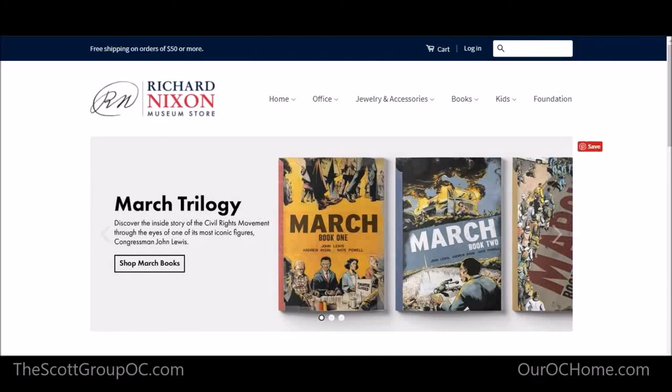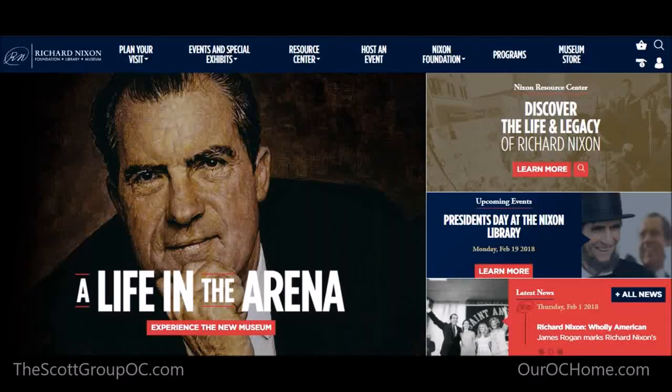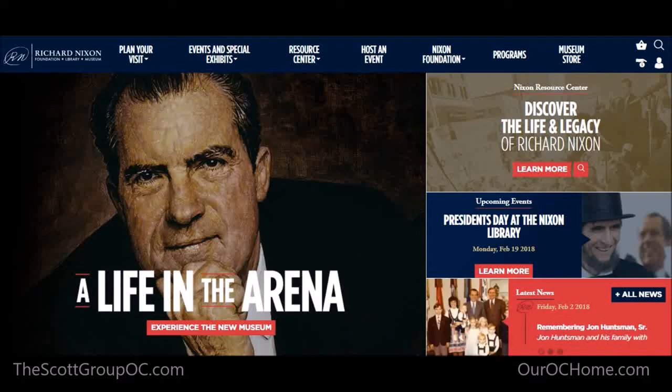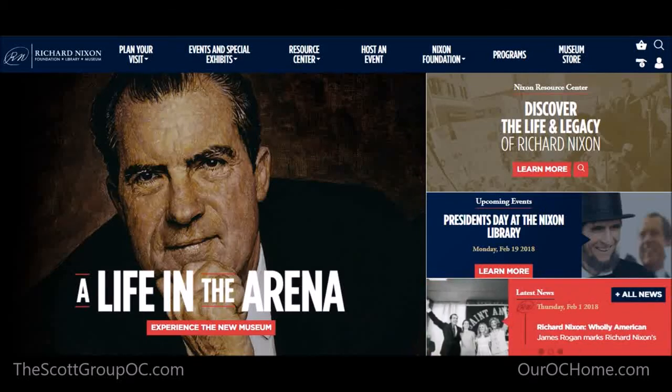Hope you enjoyed it. Check out the Nixon Library — definitely suggest it. It's inexpensive and a lot of fun. And don't forget, if you're ever looking for a home in Yorba Linda and want to live close to where Nixon's buried or where his childhood home was, don't forget to give us a call. Take care, bye.